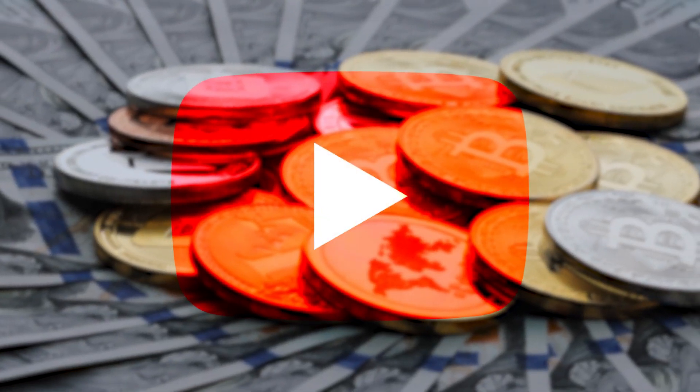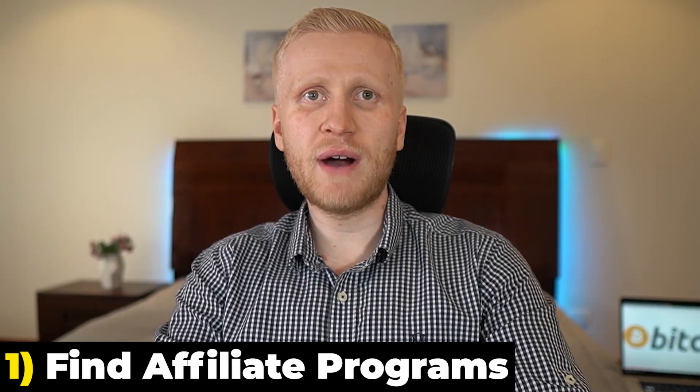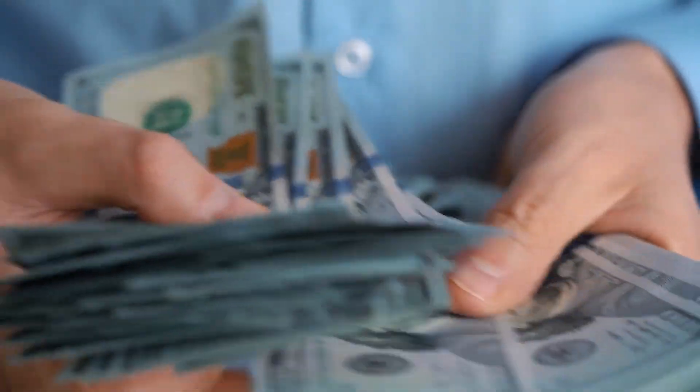In this video I will show you the step by step process on how you will make money with a crypto channel on YouTube. Let's start immediately with the first step, and that is finding affiliate programs that will pay you money.